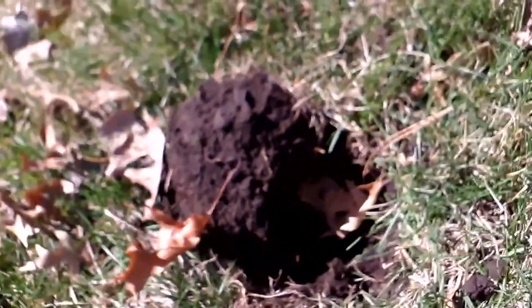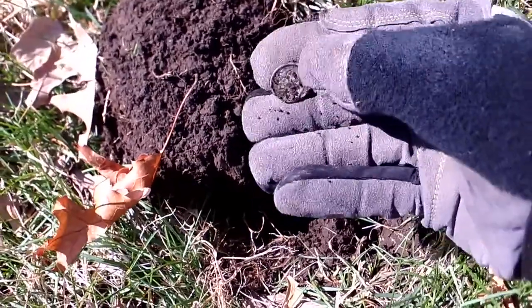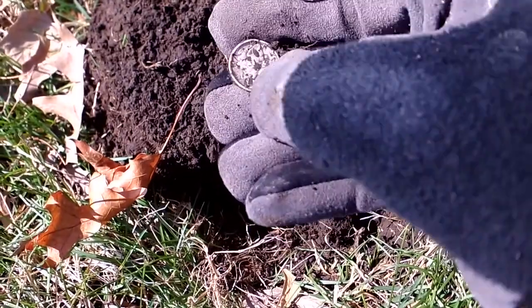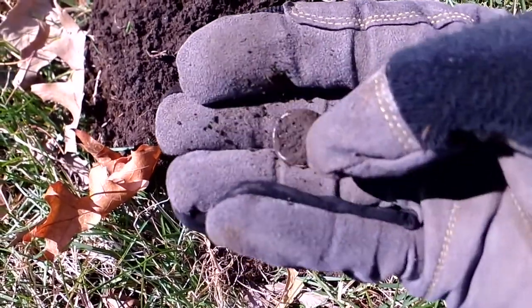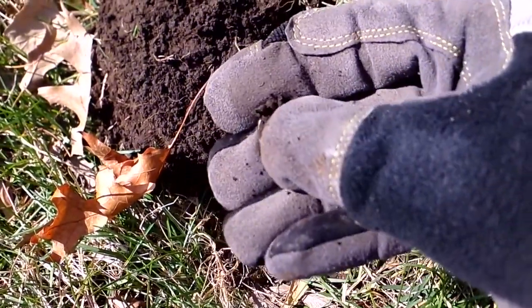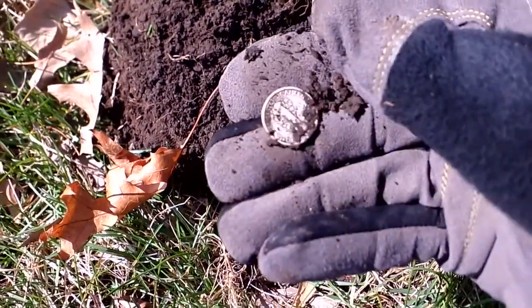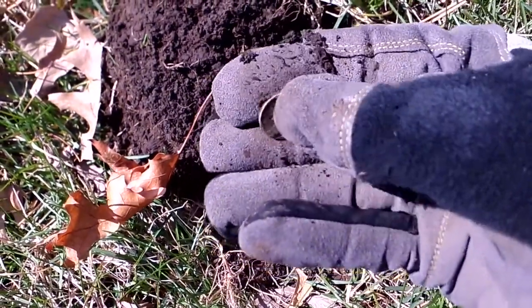Midwest Diggers back at it again, back here at the old state hospital, and just dug a little silver out of the hole. We got a nice little Merc coming right out of that baby. It's about six inches deep. Looks like it's a 1944 Merc coming out of there. Very nice. There's about an 80-81 signal on the Garrett — usually that's a copper penny, but today it looks like the Merc coming out.